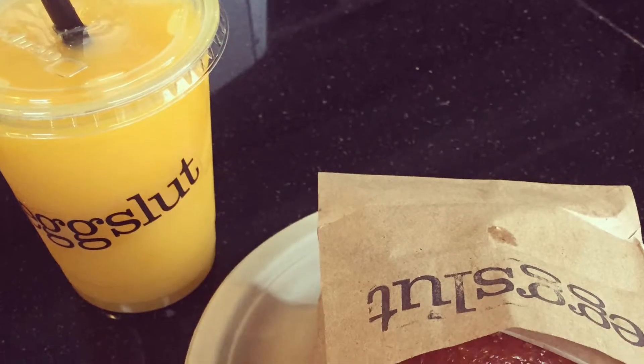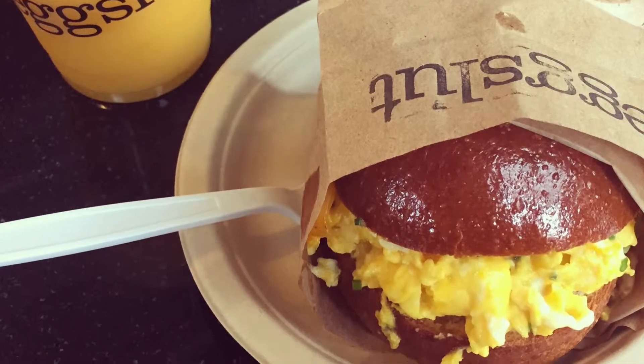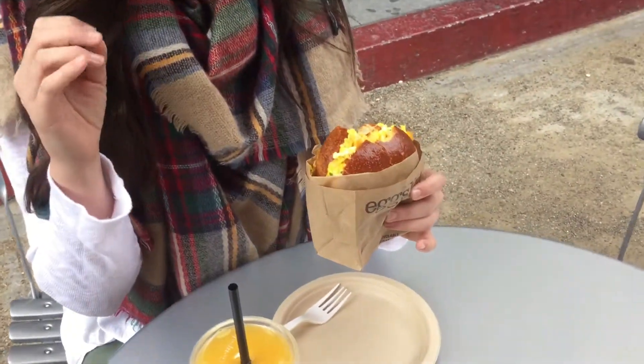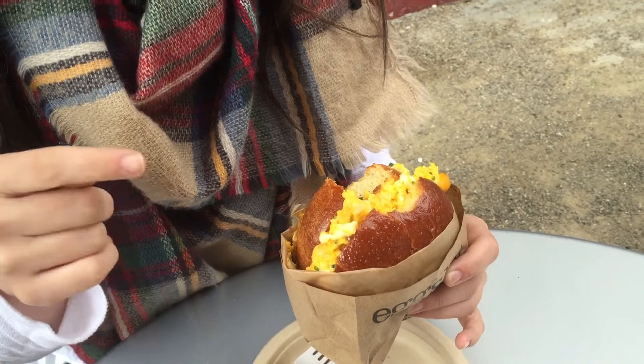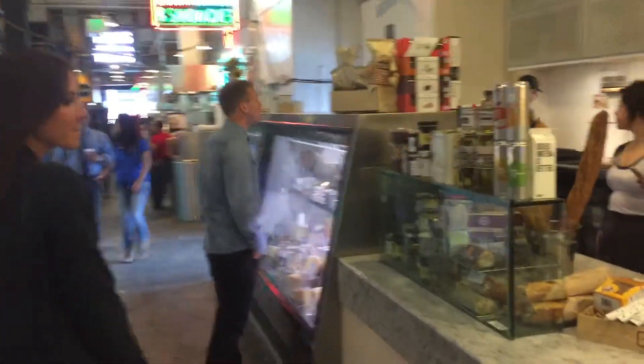So — can we talk about it? I think the Fairfax is happening. That sounds amazing. So I ordered the Fairfax and this is ridiculous. It's scrambled eggs, chive, cheddar cheese on a brioche roll. I got avocado added to it and it is like heaven in my mouth.